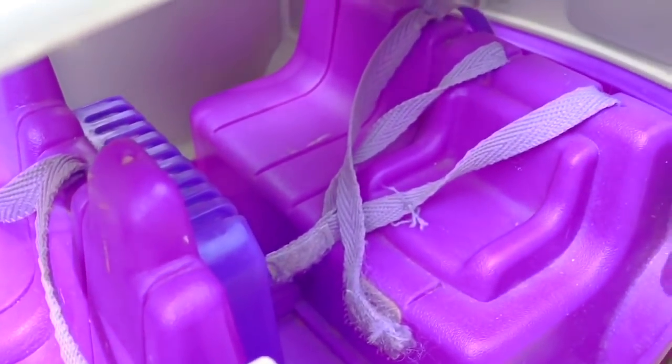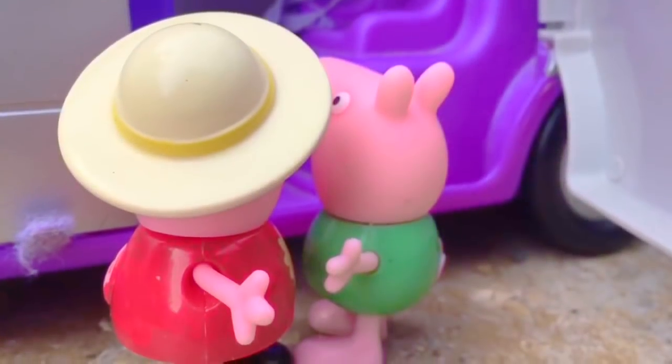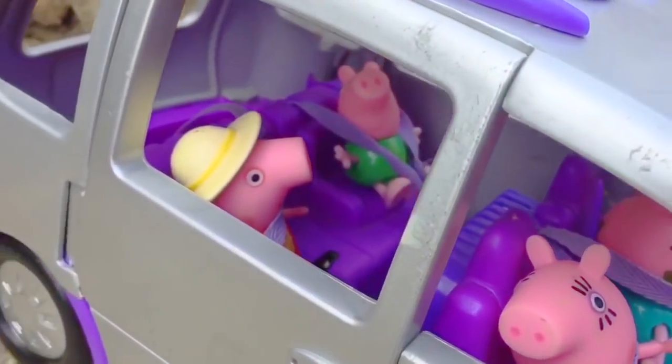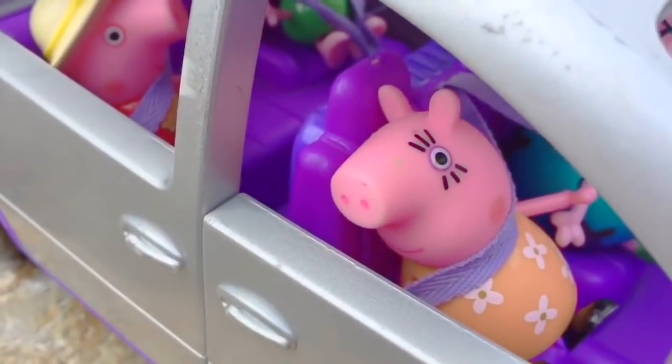Peppa, you're on the wrong side. The little booster seat is for George. Peppa helps her little baby brother into the booster seat, and she makes sure he's strapped in properly. Everyone have their seatbelts on? Great. Time to go.